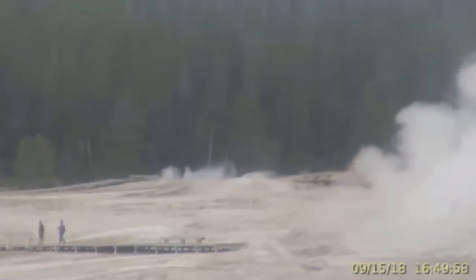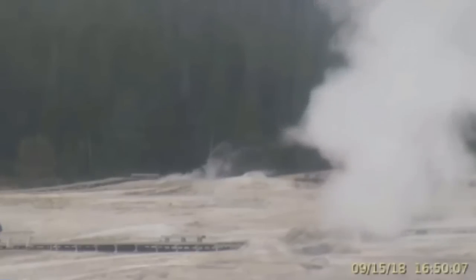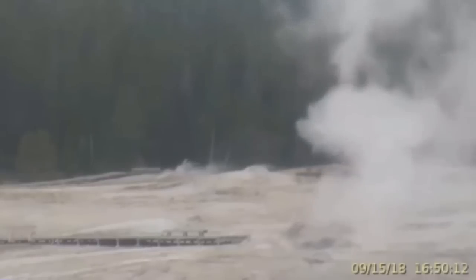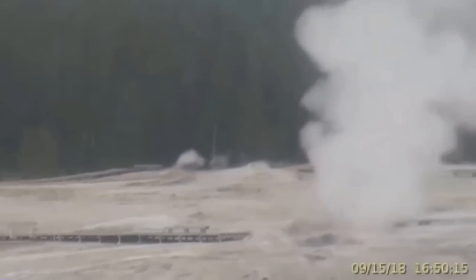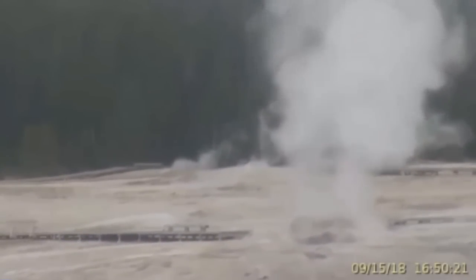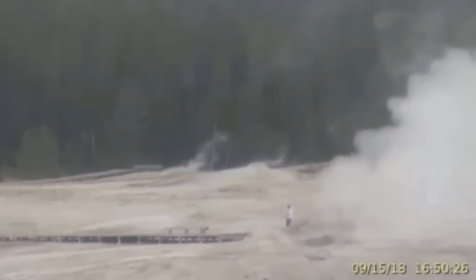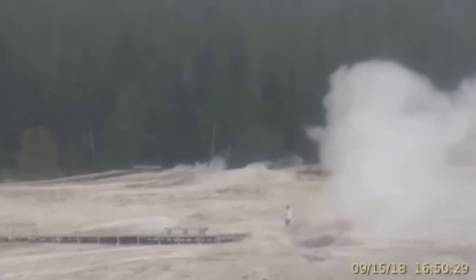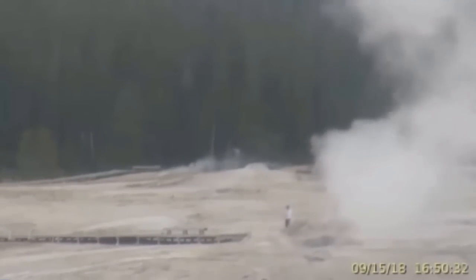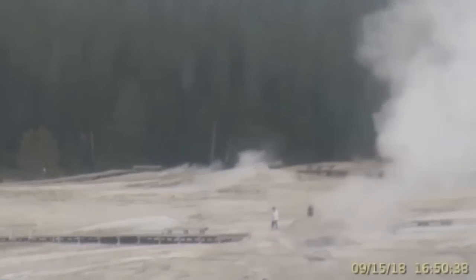This is a report from the USGS. During September of 2018, the University of Utah seismograph stations, responsible for operating and analysis of the Yellowstone seismic network, located over 57 earthquakes in the Yellowstone National Park region. The largest event was a micro-earthquake of 2.9 magnitude Richter, located about 16 miles east-southeast of Mammoth, Wyoming, on September 11th. No swarm activity occurred during the month of September. Yellowstone earthquake activity remains at background levels.